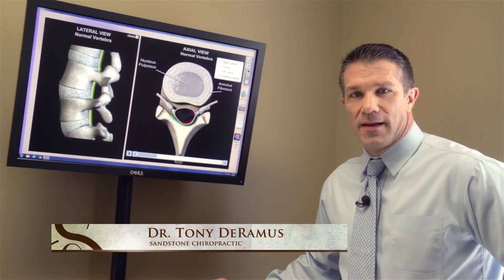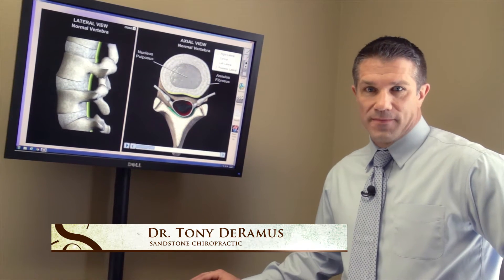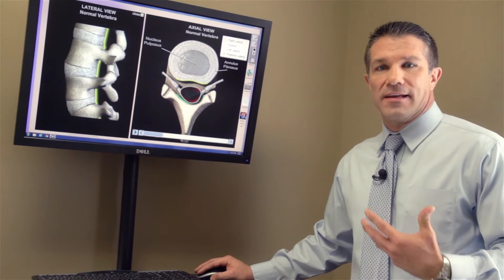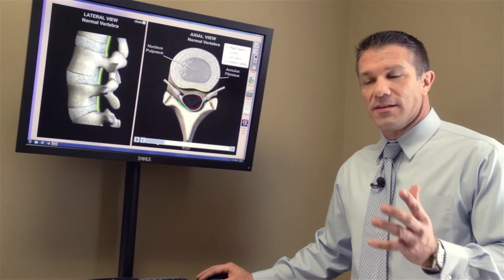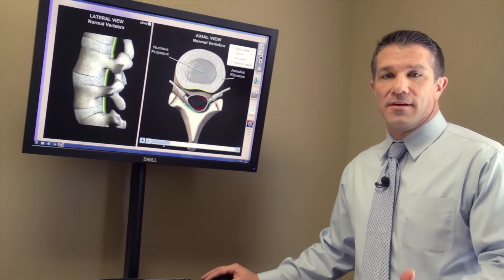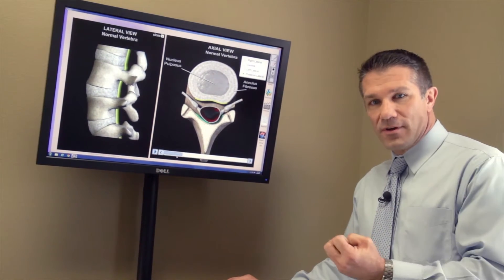Dr. Tony here. Today we're going to talk about a ruptured disc, or more commonly known as a herniated disc. Before we talk about that, let's discuss what the underlying issue is here. Most healthy spines are not going to herniate. It's someone that's been working over a period of time, sometimes five, maybe ten years, developing this condition, and then we're going to see herniation.